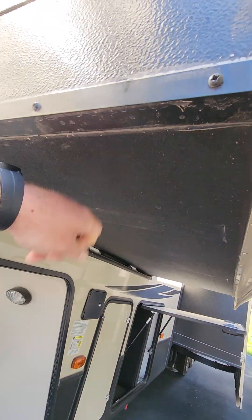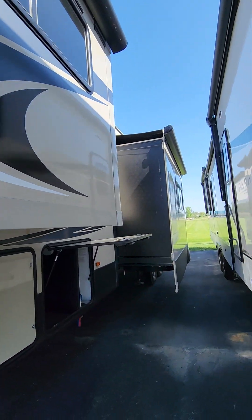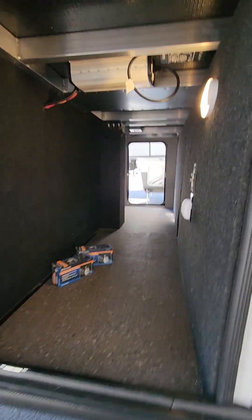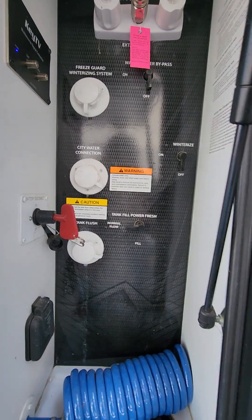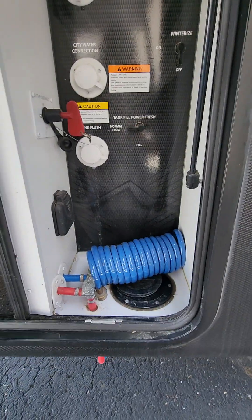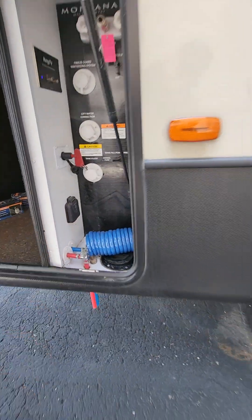Underneath the slides look great. Awnings look great. Slide toppers look great. Check out the other side of the pass-through. Inverter on board. Very clean water bay. Master disconnect for the whole rig. Little plug-in for solar if you want to go at it.